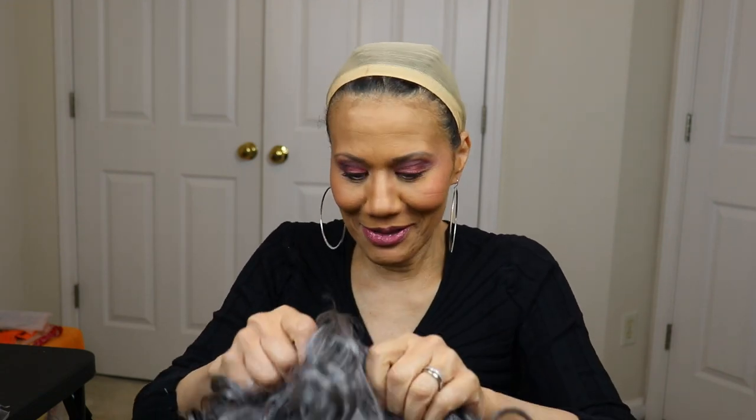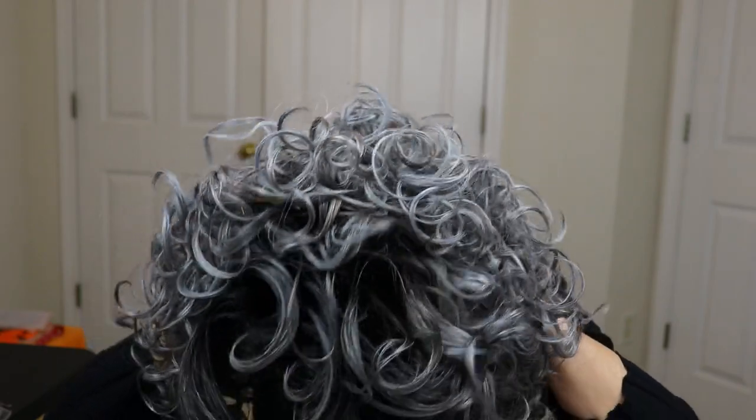Here it is — this is Riri. Now don't y'all laugh, she looks kind of crazy right now, but I'm telling you she's cute on. She's silky, not real bad silky, but she's silky, and of course she has bangs. I told y'all I was going to bring you some gray wigs, so here we go.